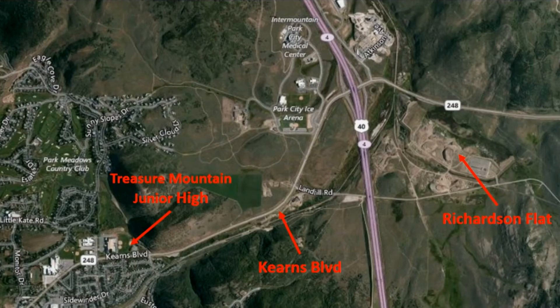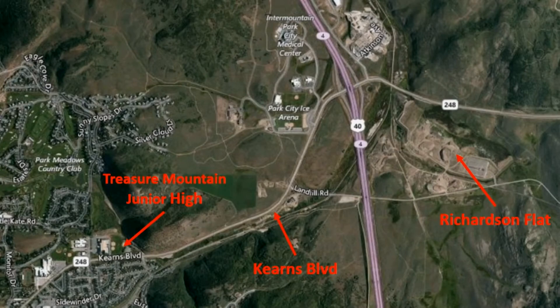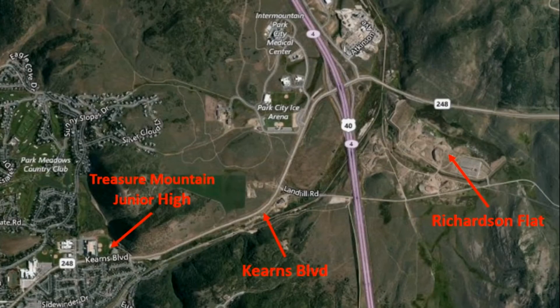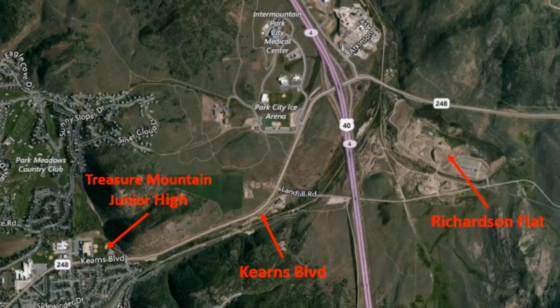The biggest impact people can expect is along Kearns Boulevard. We'll have large trucks getting on and off of the road, and we are taking that material just a short distance down to Richardson Flat, about a mile away. Our haul route is going to be short and won't be going through town, but people can expect some delays as we have flaggers out there trying to get our trucks safely on and off of that fairly major road in town.